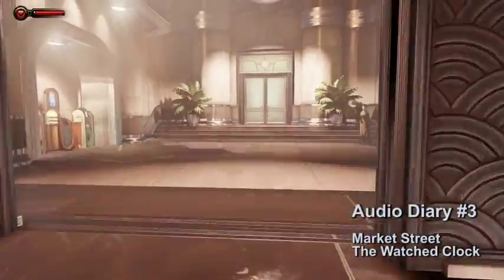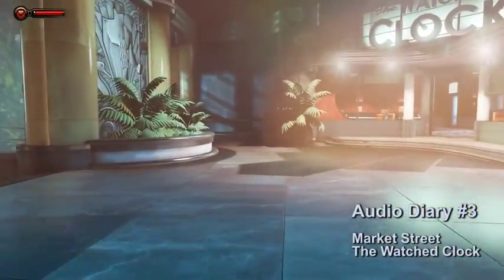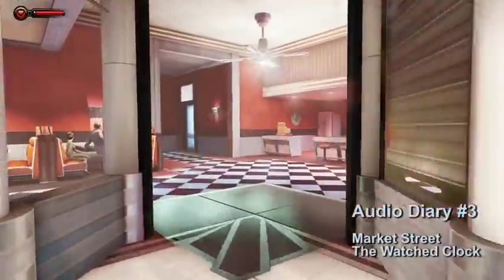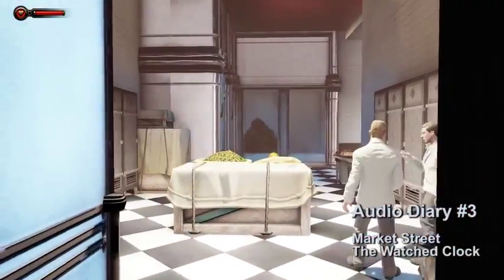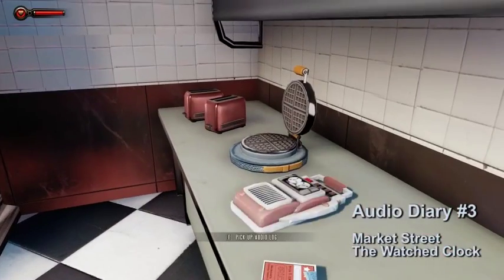Audio diary number three will be in the Market Street in the Watch Clock Diner. Just go through the doors to the right of the Golden Rule. When you get inside the Watch Clock, find your way to the kitchen, go to the back, go around the corner and you'll find it sitting on the table.